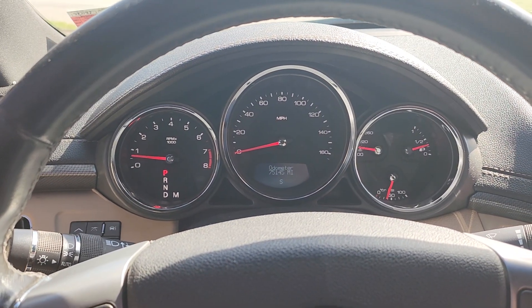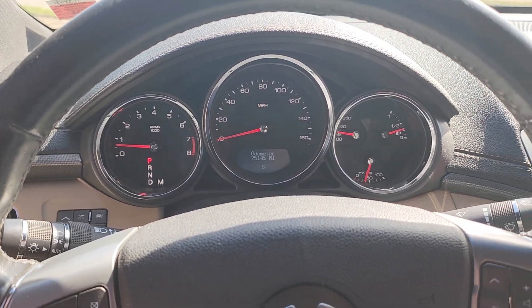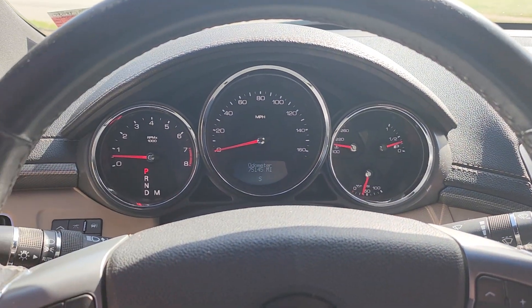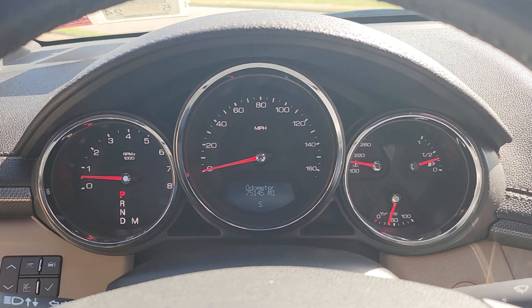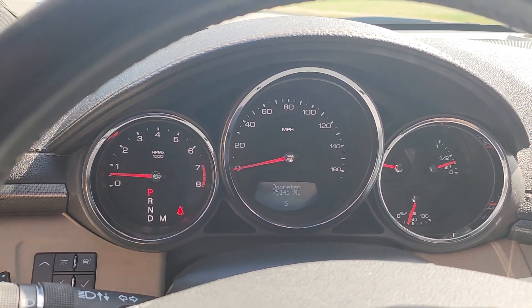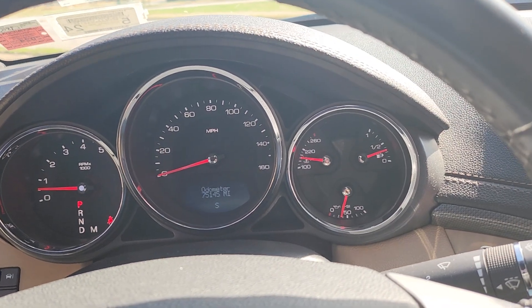This is my part 2 video for the Cadillac 2011 CTS Coupe. In the first video we did a fast walk around, and in the second video we just started it up. Here I just want to show you all the car's gauges working and all the car's little warning lights are out — there are no warning lights in this vehicle.